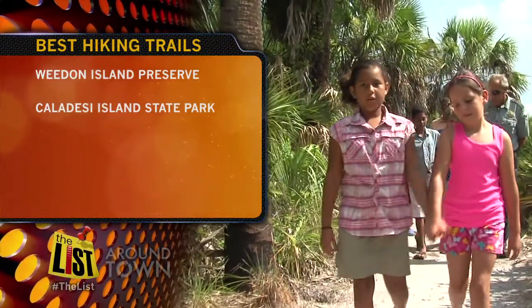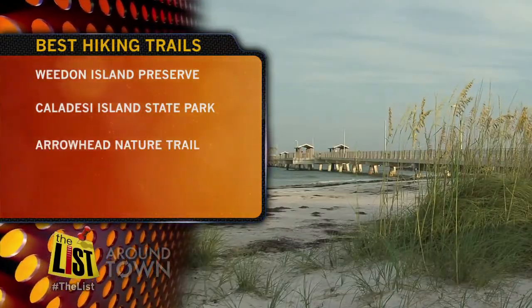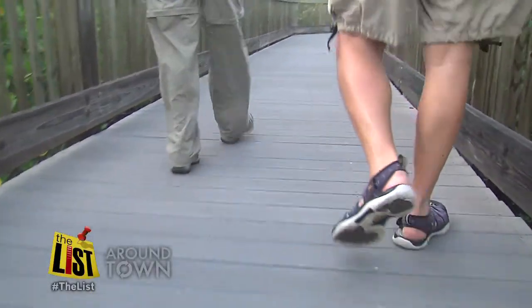Also on our list: trails on the Caledese Island State Park, the Arrowhead Nature Trail in Fort DeSoto Park, and the trails that take you through the Hillsborough River State Park. So put on your walking shoes and enjoy.